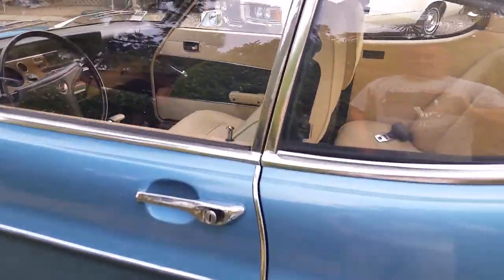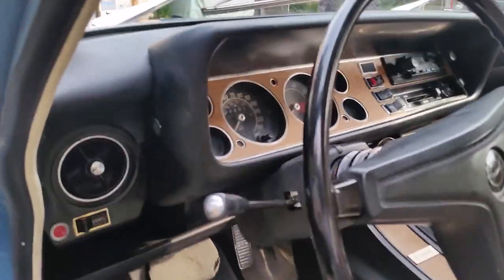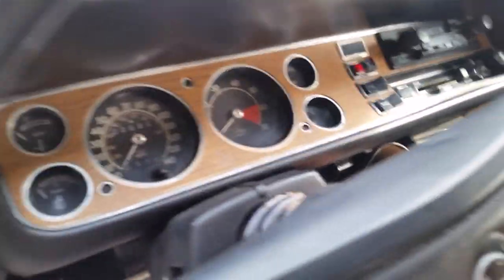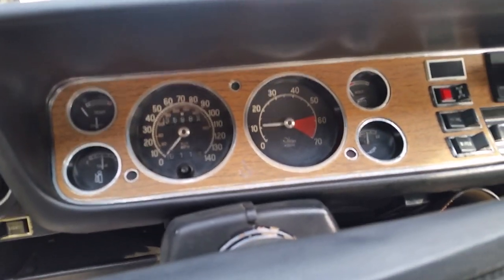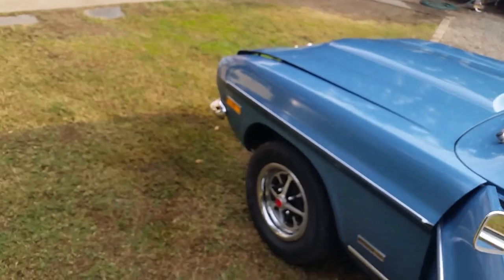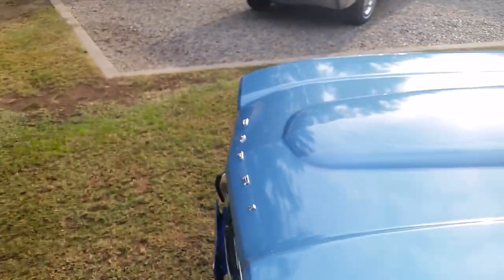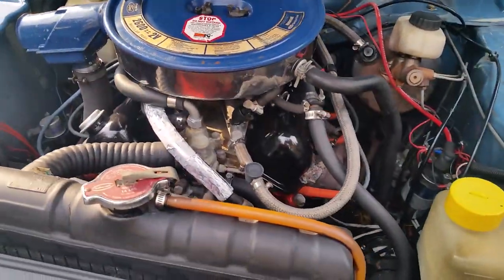Let's fire this gal up. There she goes. Good oil pressure — 1,000 RPM. Let's pop the hood. And there's the 2.6 V6.